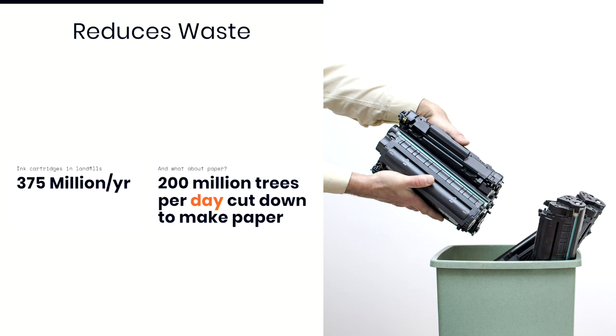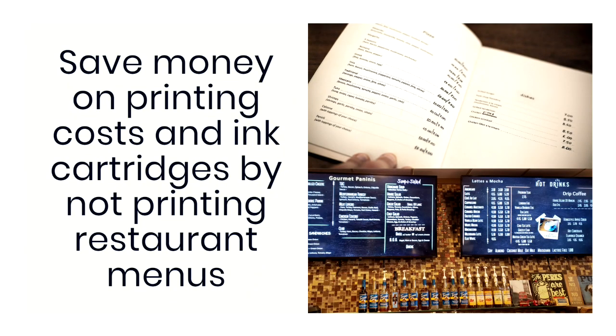Using digital menus reduces waste. It's estimated 375 million ink cartridges end up in landfills every year, even though they're supposed to be recyclable. And 200 million trees are cut down every day to make paper. You can also save money by not printing your menus — no cost for paper, graphics, laminating, or ink cartridges.